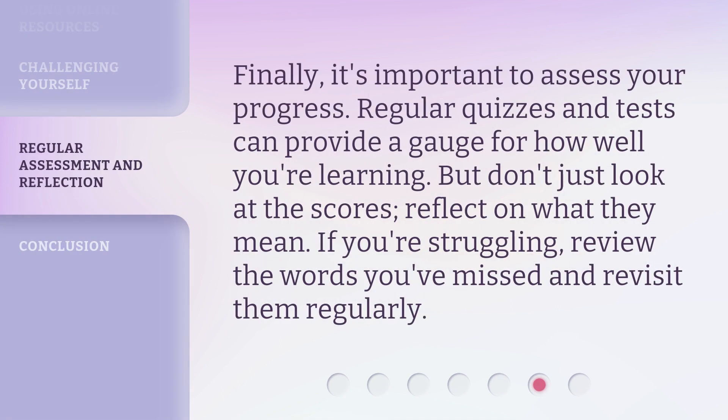Finally, it's important to assess your progress. Regular quizzes and tests can provide a gauge for how well you're learning. But don't just look at the scores — reflect on what they mean. If you're struggling, review the words you've missed and revisit them regularly.